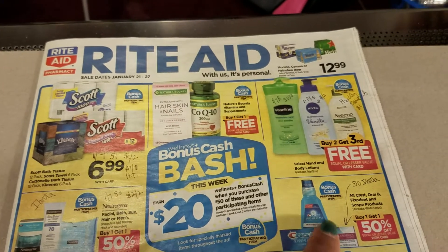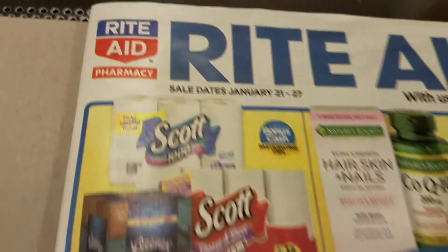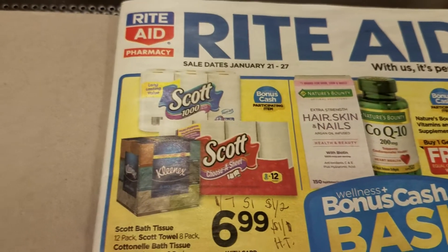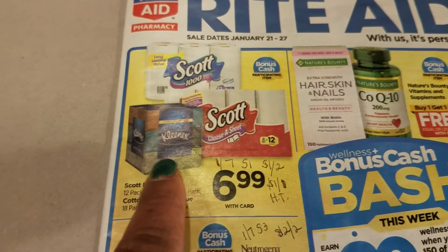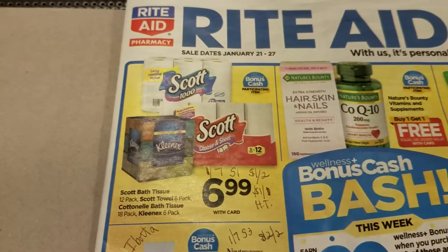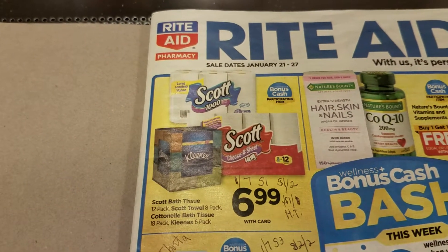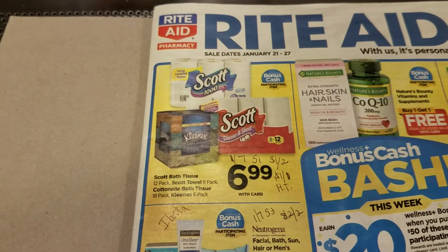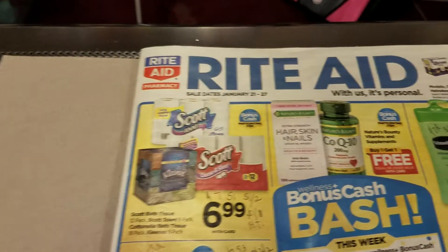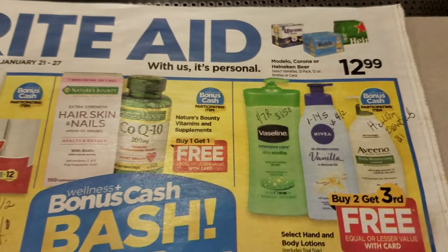Let's look at the Rite Aid ad for January 21st through the 27th. There's a Scott deal - it's 6.99 and it's also part of the bonus cash, which is great. There's a coupon in the Smart Source 1/7 - it's a dollar off of two, but the hand towels is a dollar off of one. You can also see vitamins and there's a lotion here.